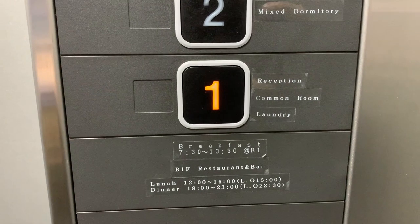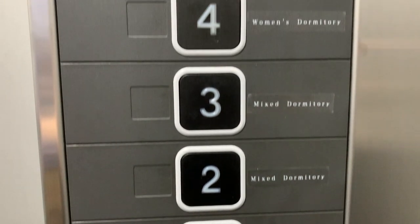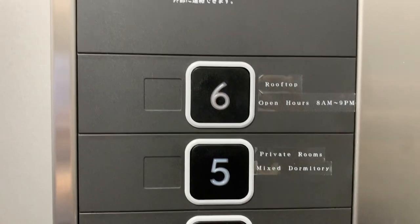Like most of Japan, the layout is divided by floors. On the first floor you'll find all the common spaces — the common room, lobby, kitchen, and laundry, plus a restroom. Moving up to levels two and three you'll find the mixed dormitories; women's only is on level four, and level five is for the larger private rooms.